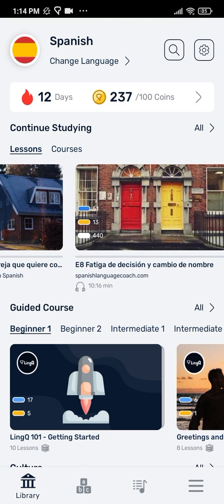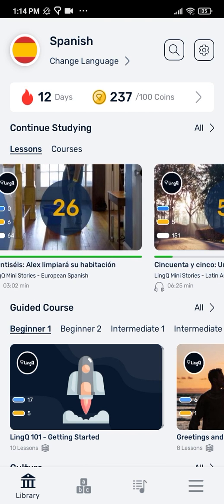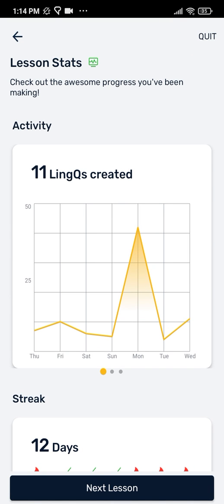One final place you can see statistics is on the lesson complete screen. When you finish a lesson, you have the chance to see your progress mapped out over the past week.